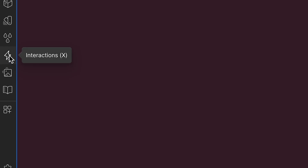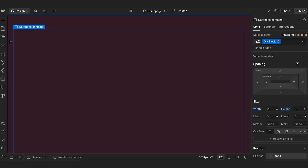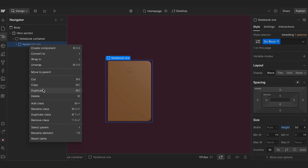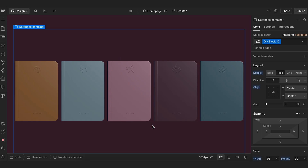The very first thing we want to do is make sure we can see the little lightning bolt icon in the left-hand side panel. If you can't see it, just head over to the bottom of the interactions panel and switch to GSAP. The first step is to set up our structure. Inside the hero section, I've added one div block that's going to hold all my notebooks. I then add a div block inside it and add an image of the first notebook. Then I can duplicate this div block and replicate the images — they are all identical in appearance and have the same properties, which will be really important later on.